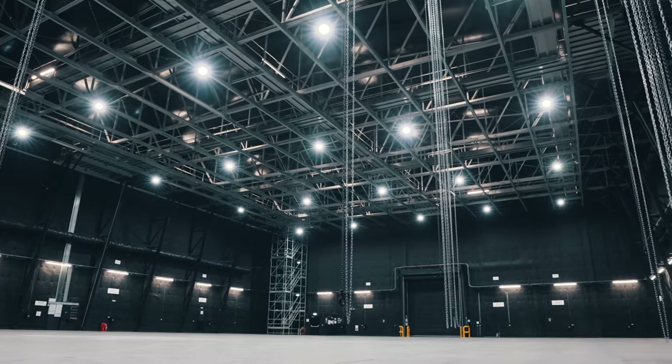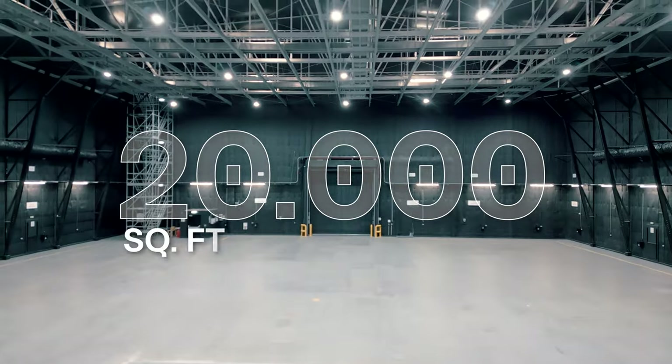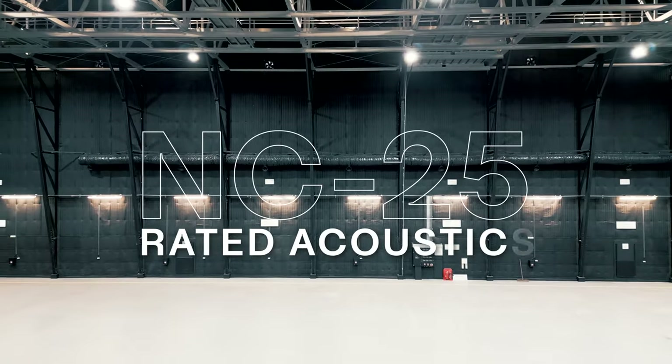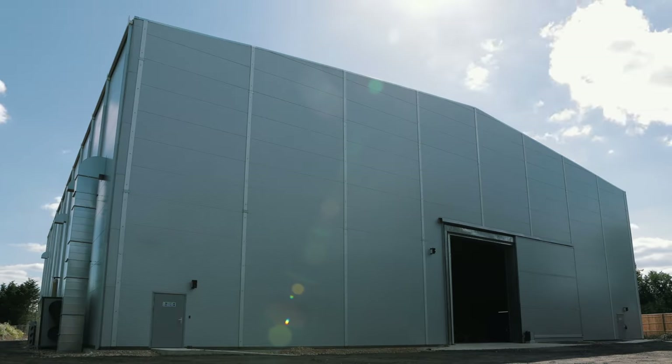Join world-renowned production companies and streamers who trust our soundstages for their biggest productions. Picture a 20,000-square-foot state-of-the-art soundstage with NC25-rated acoustics, delivered, installed, and tested anywhere you need it.